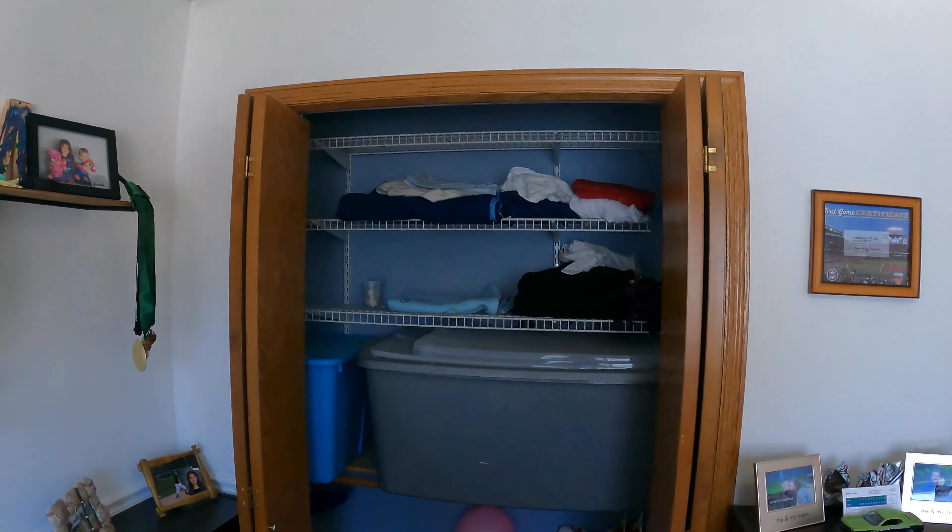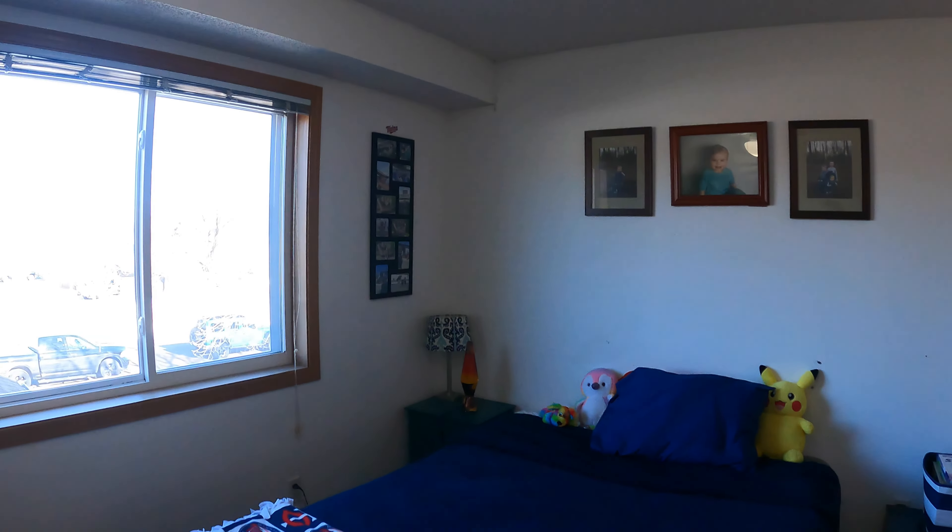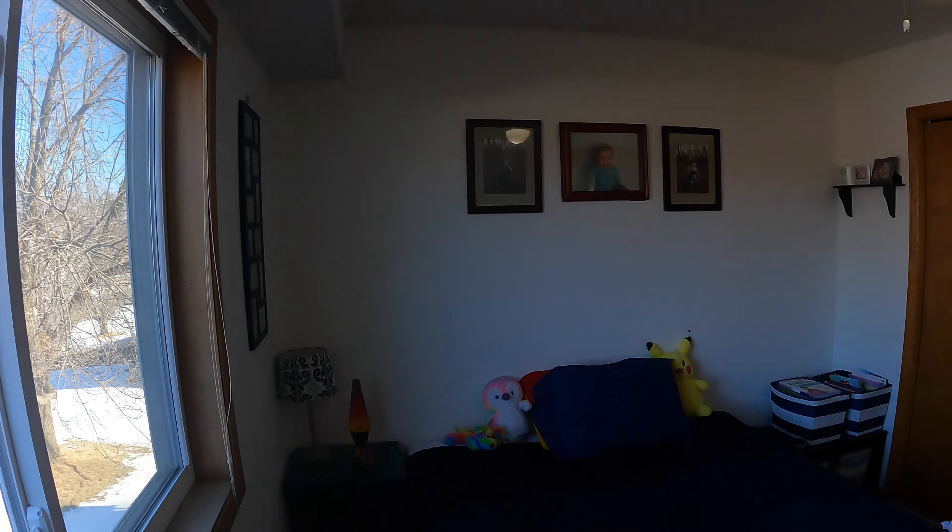We've got a nice walk-in closet with shelving on both sides, and we also have a private bath — your sink, mirror, toilet, and a nice stand-up shower over here as well, plus a little bit of additional storage. That is the master. You've got this big window that looks off the back of the house. Let's take a little look out here — nice bird's-eye aerial view. It's a good-sized yard for sure.